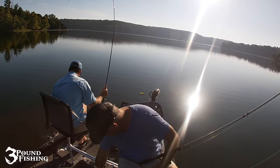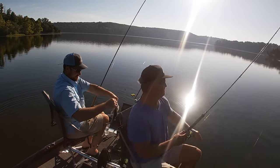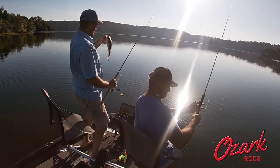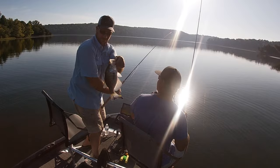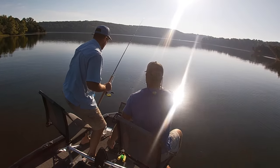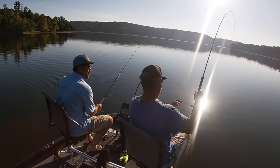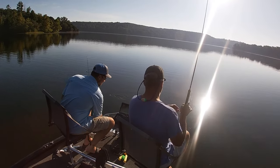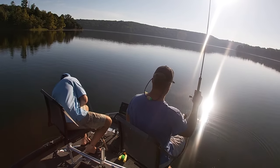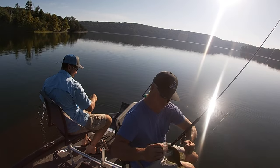That's gonna be a good fish — nice, nice. Good job bud, that's a hole. That pig — that is a big fish! Just a little too small, just a little too small. A lot of whites today, man.